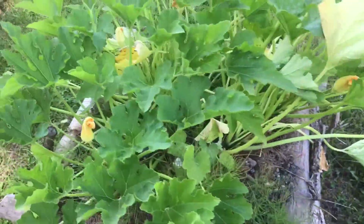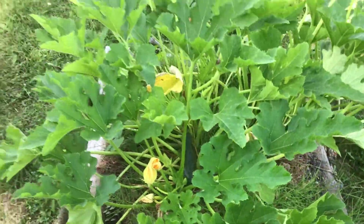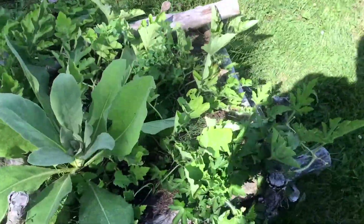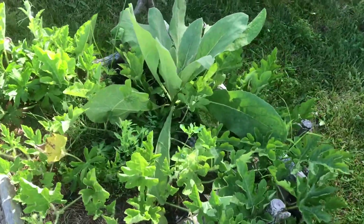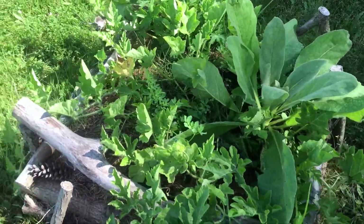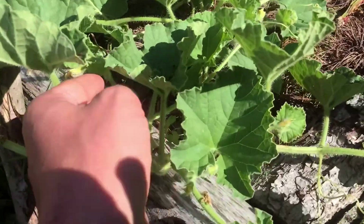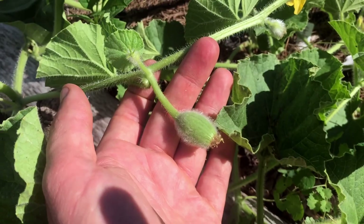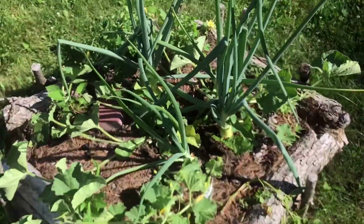Here's a zucchini — you can see we've got one on there. Here we've got a watermelon; I'm not seeing any babies on this one but there are some baby watermelons. This is probably a baby cantaloupe — almost 100% sure on that — we've got cantaloupe here.